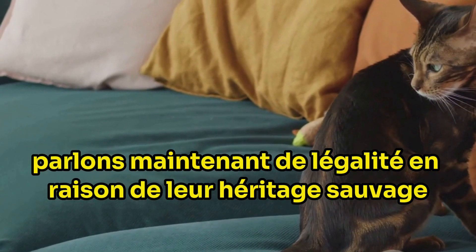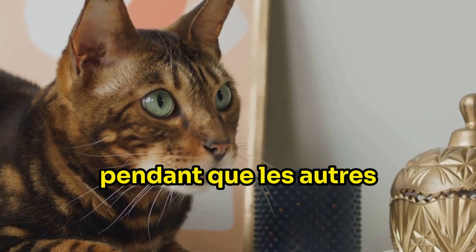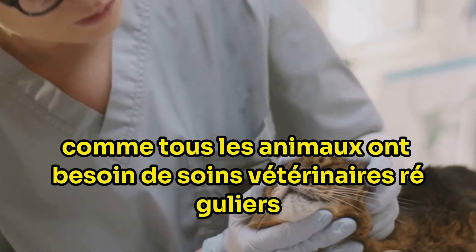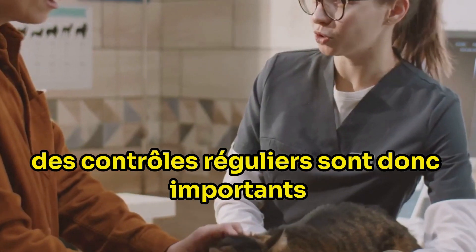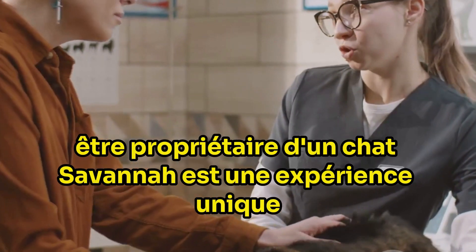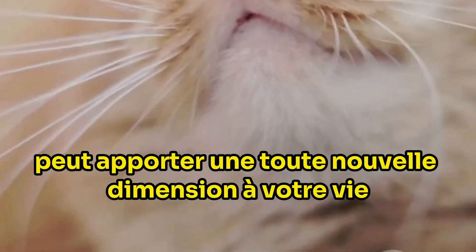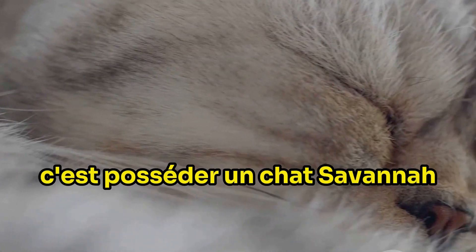Let's talk legality. Due to their wild heritage, there are restrictions on owning savannah cats in some states. Some places require permits, while others outright ban the ownership of hybrid breeds. Before considering adopting a savannah cat, it's crucial to check the local laws and regulations in your area. Lastly, remember that savannah cats need regular veterinary care. Their unique genetics may make them prone to certain health issues, so regular check-ups are important, and it's recommended to find a vet who has experience with hybrid breeds. Being a savannah cat owner is a unique experience — filled with both challenges and rewards — but they require a high level of commitment and understanding.